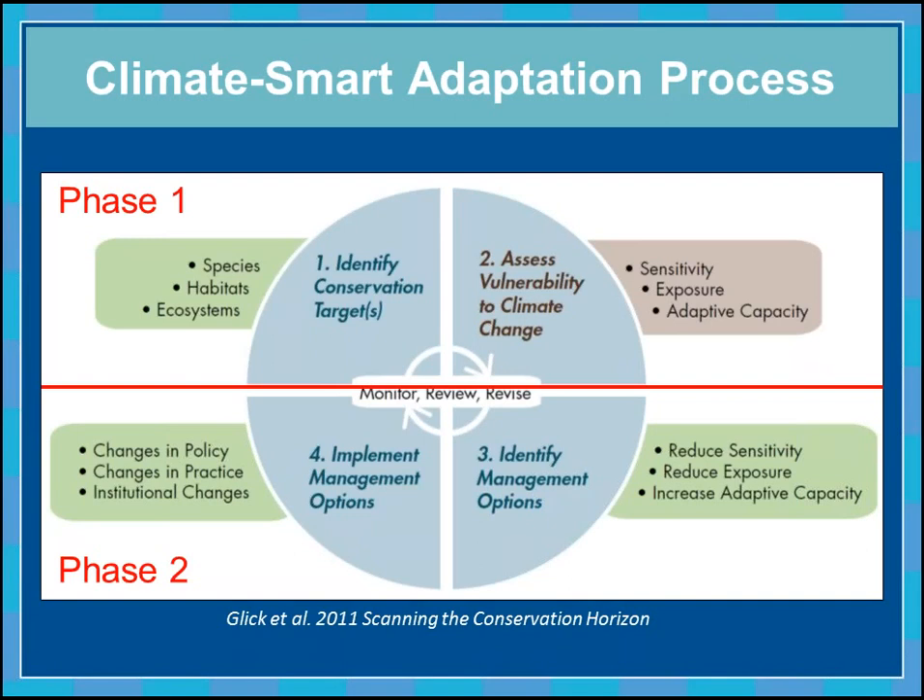We've wrapped up Phase 1. We have an idea of how vulnerable our resources are, and I'm excited to share our general results. Now we need to get into what I think is the even more fun part of the project: given this understanding, what can we do to reduce vulnerability? We want to identify effective management options and then implement those in Phase 2.